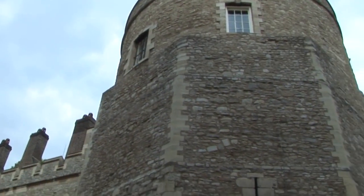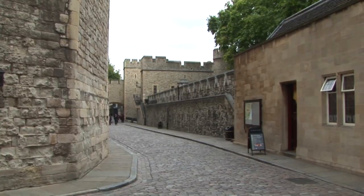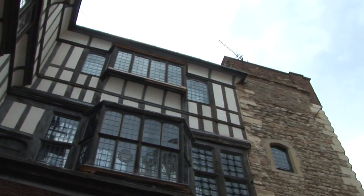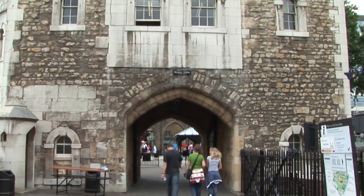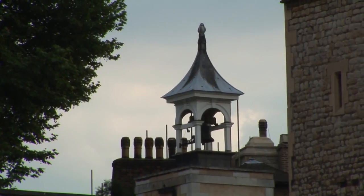The Tower of London assumed its form as a concentric castle with successive lines of fortification only after several reigns. In the three-story rectangular keep, the topmost floor was divided into two. Standing 28 meters in height, it stands in the center of an inner bailey, surrounded by a wall with 13 towers, which is in its turn enclosed by an outer bailey and wall, with eight towers in an encircling moat.